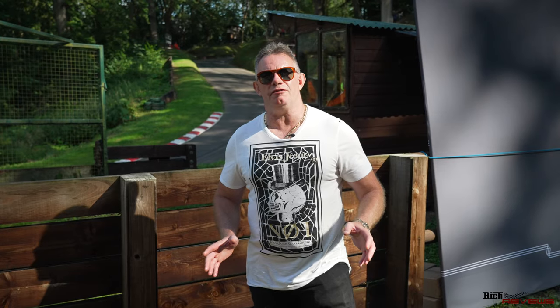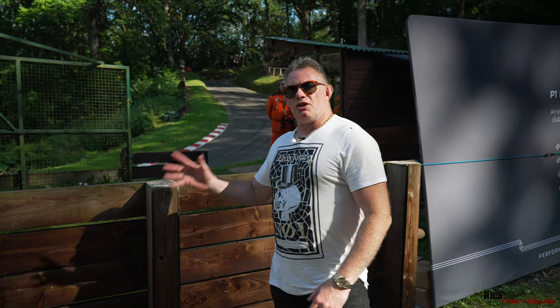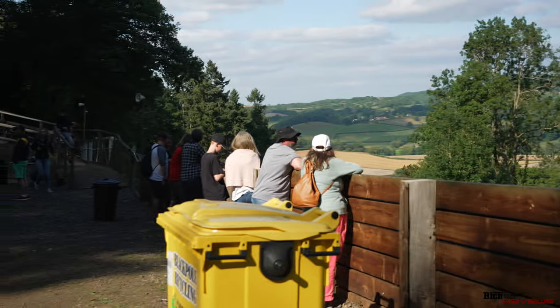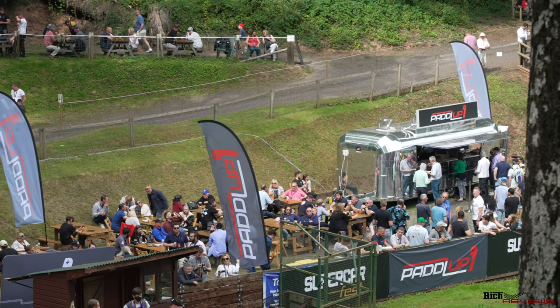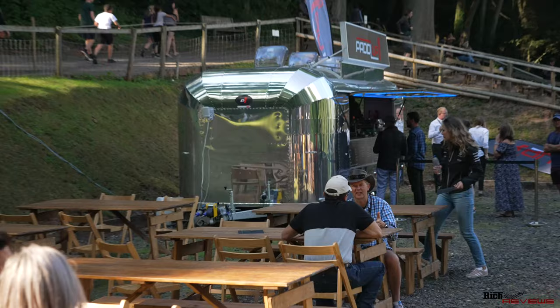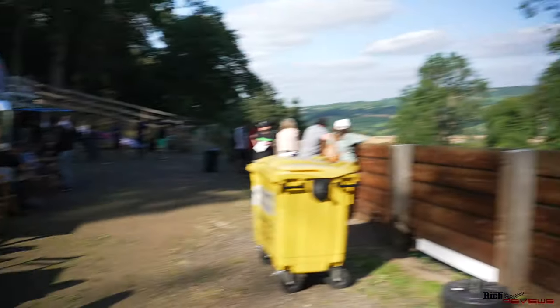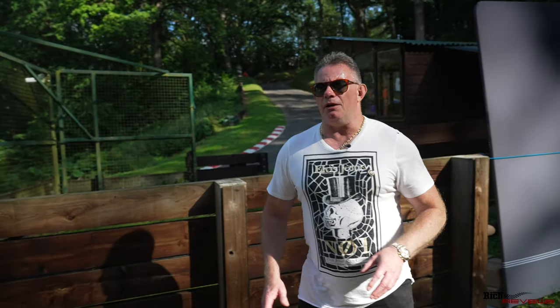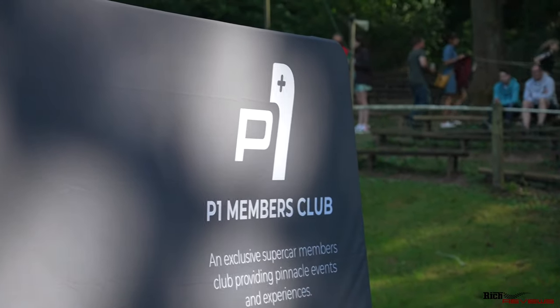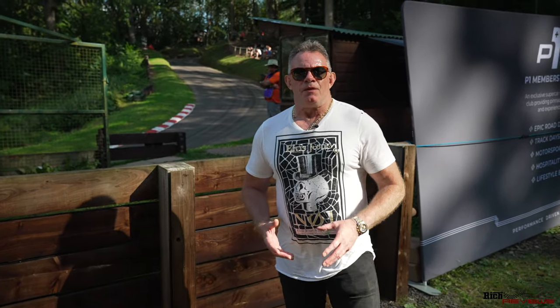We're here now at the top of the hill for Supercar Fest at Shelsley Walsh Hill Climb. We've watched a lot of the cars go up and down throughout the day. You can see this is the Paddle Up hospitality area with the hospitality section where there's food and drink provisioned throughout the day. Paddle Up is a company that only just started this year, inaugurated around May time, and they're a company that provides security for the sale and purchasing of vehicles, using systems like escrow systems to support the financial transaction, adding security for both the buyer and the seller.